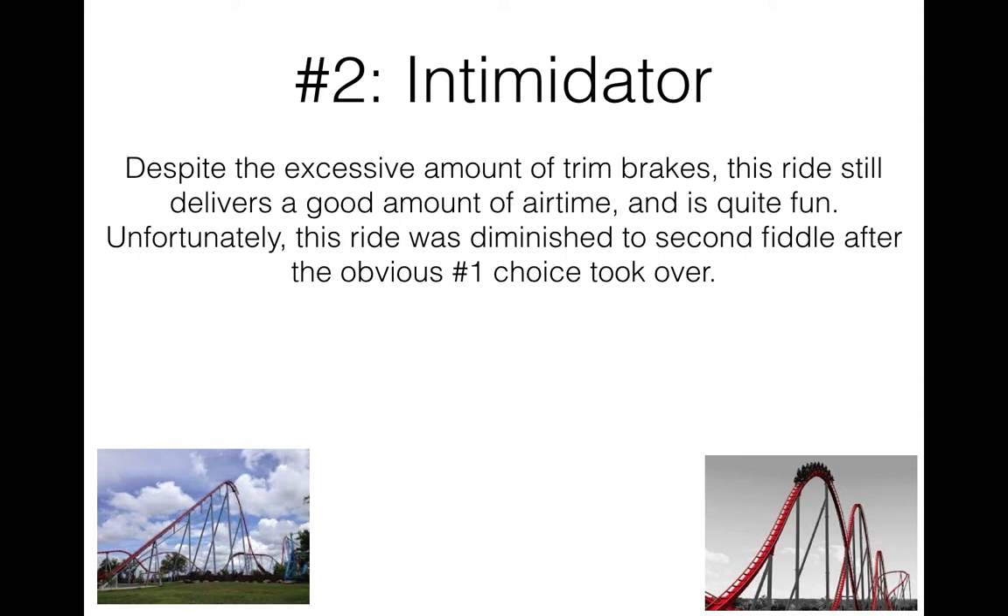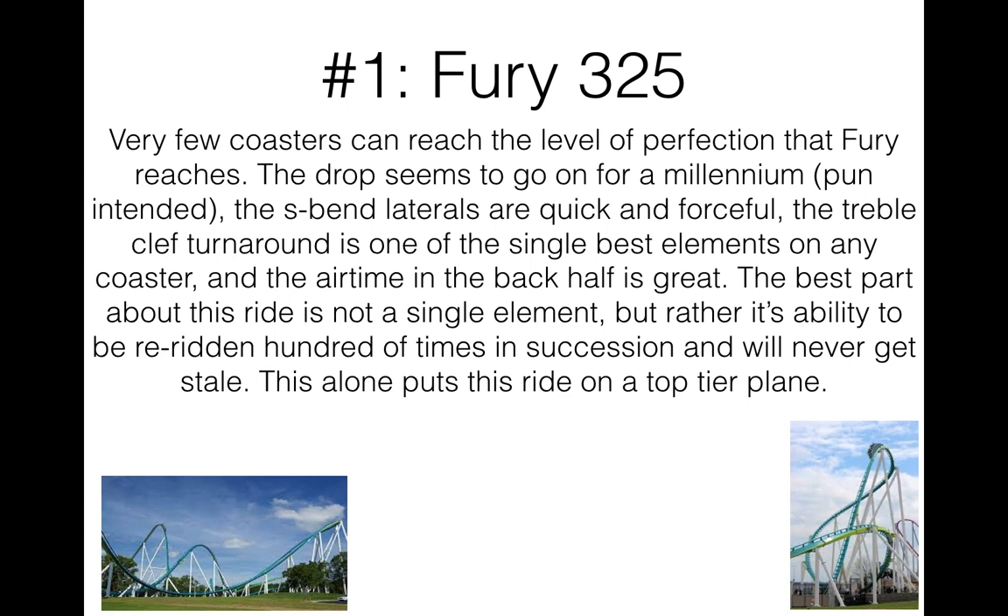And number one — of course, the obvious, the golden ticket winner — Fury 325. You really can't make many coasters better than this. Even with unlimited resources and a creative mind, you probably still could not make a host of them better than this. This thing is masterfully engineered — the epiphany of B&M perfection and their finest work, at least of the 21st century. The drop goes on forever, or for a millennium — pun intended. The S-bend laterals after the huge overbank turn are quick, forceful, and just fun little things about the ride. And the treble clef turnaround is one of the single best elements of any coaster — being hung 90 degrees facing the parking lot while simultaneously diving under the bridge is just an absolutely breathtaking experience.